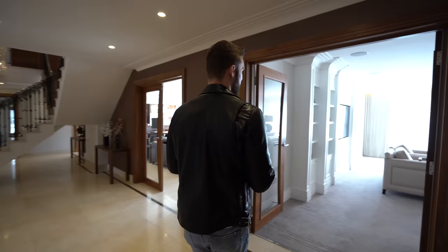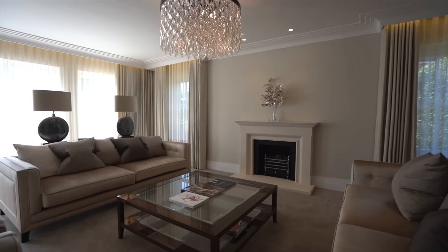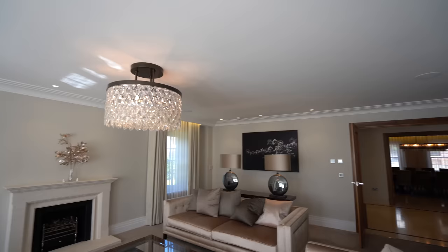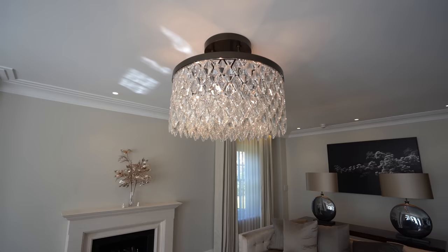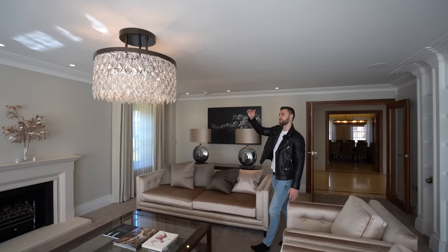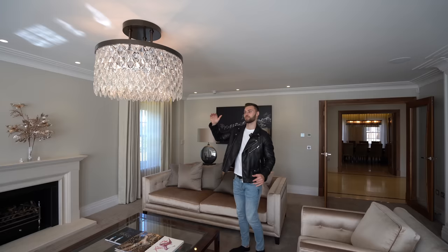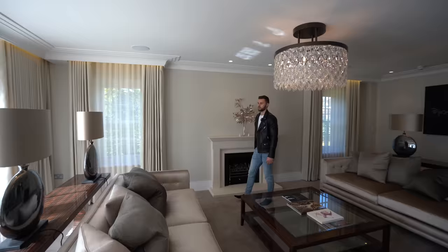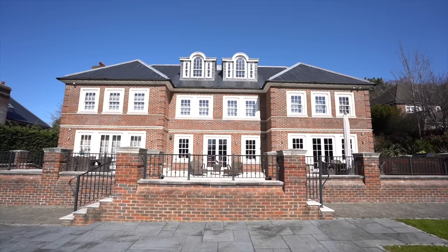Now we're going to show you the main living room. In this living room we've got handmade coving throughout and the speaker entertainment system. This chandelier is a Murano chandelier and it weighs 180 kilograms — it had to be welded into a beam above as it would be way too heavy for the ceiling. The gas fire over here is similar to one in the study, and we've also got doors out to the garden from here, so very easy indoor-outdoor access through all of the rooms at the back.